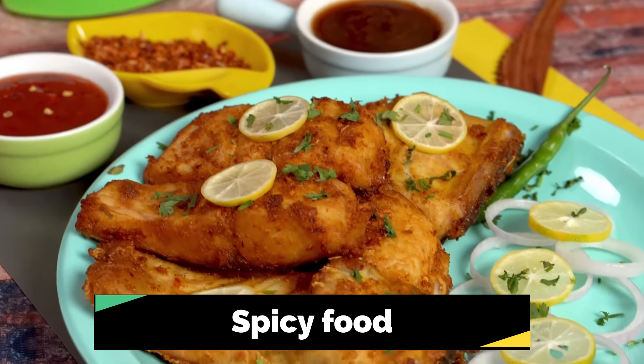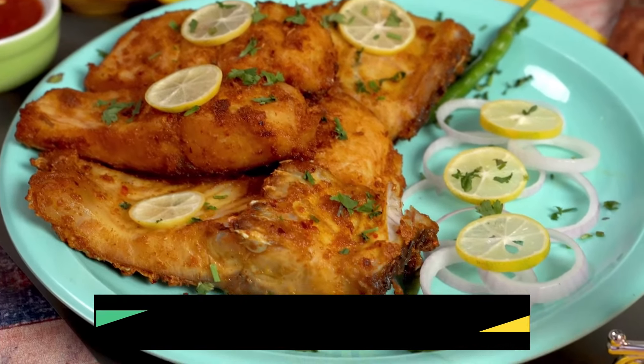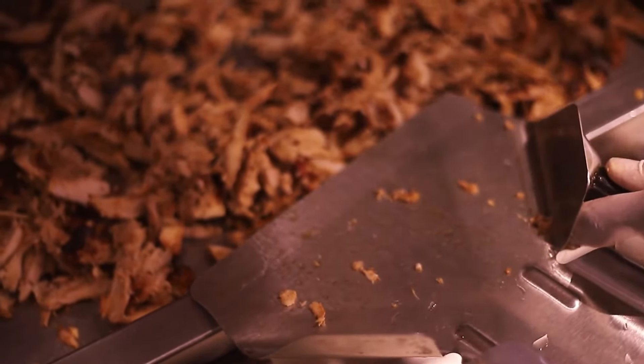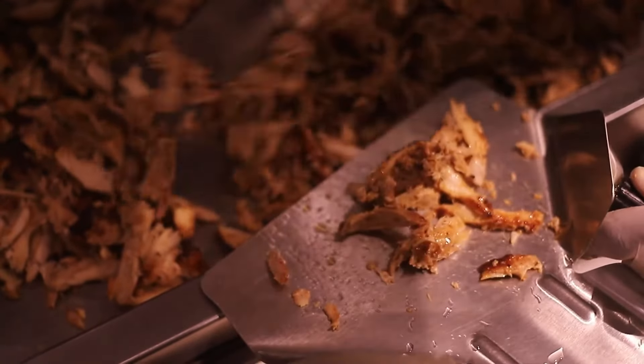The last food to remove is spicy foods. Everybody loves spicy foods, but those spicy foods might not be good for your gut, at least for a short amount of time. These are all the foods you need to remove to improve your gut and your GERD symptoms.